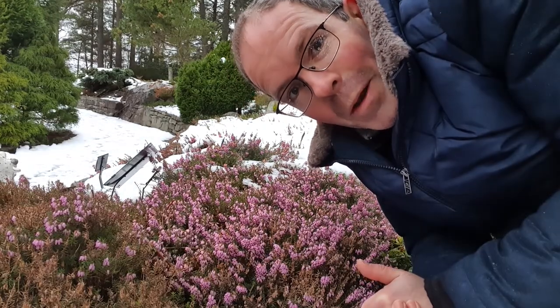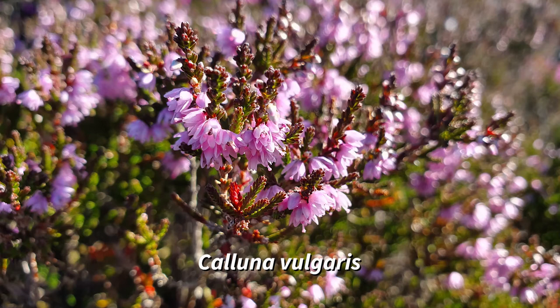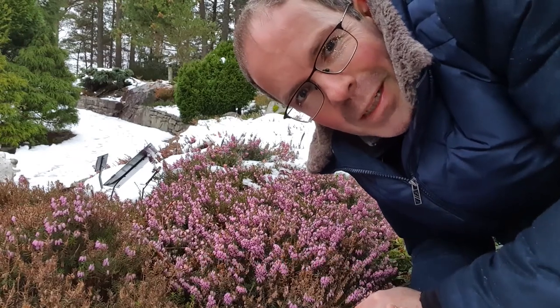Another heather, which is common also in woodlands and also here at the Arboretum, is Calluna vulgaris. That's a different genus, but it's closely related to Erika. All of these species, however, flower, as you might expect, in the summer.